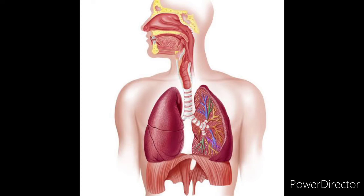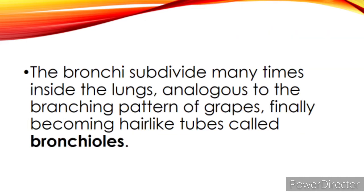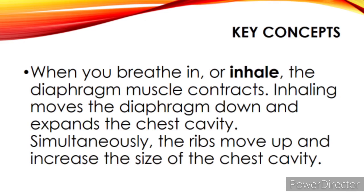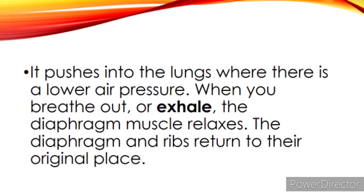Key concepts to remember about the respiratory system: the air we breathe goes through the nose, nasal passages, and then through the trachea or windpipe, which separates into two branches called bronchial tubes or bronchi, one entering each lung. The bronchi divide many times inside the lungs, finally becoming hair-like tubes called bronchioles. At the end of the terminal bronchioles are tiny bubble-like structures called alveoli or air sacs. When you breathe in or inhale, the diaphragm muscle contracts, moving the diaphragm down and expanding the chest cavity. Simultaneously, the ribs move up and increase the size of the chest cavity, creating more space and lower air pressure inside the lungs, so air pushes in from outside where there is higher air pressure.